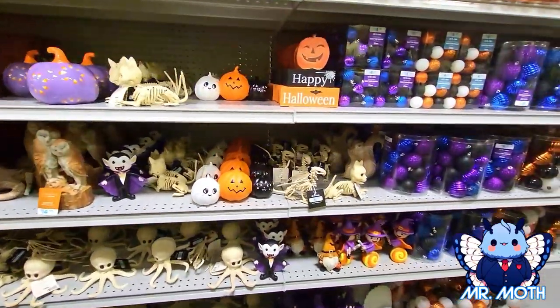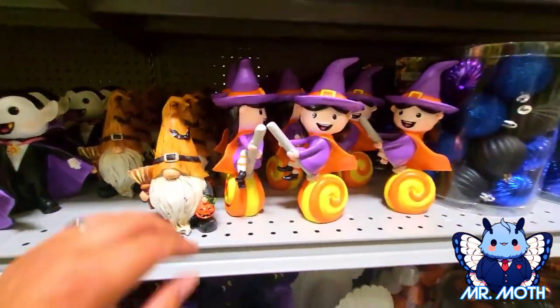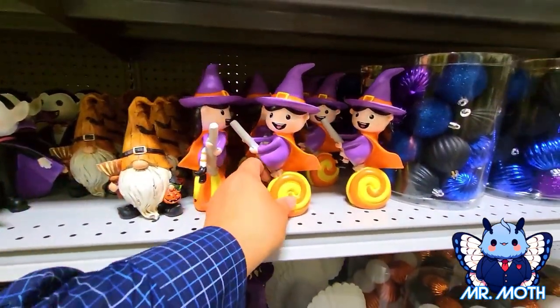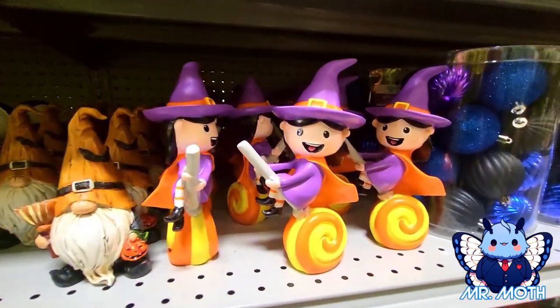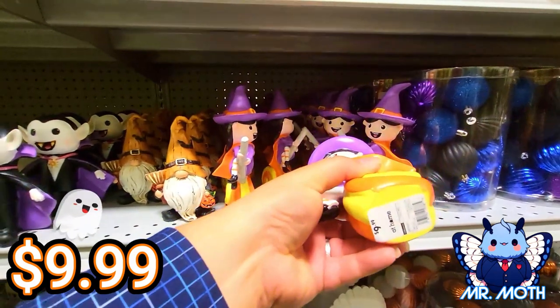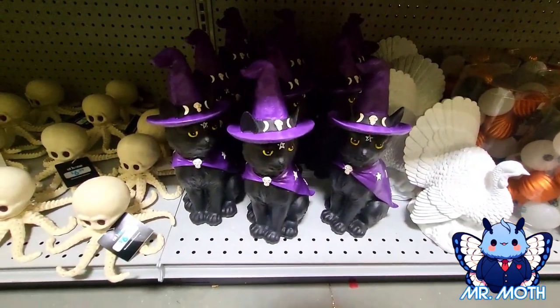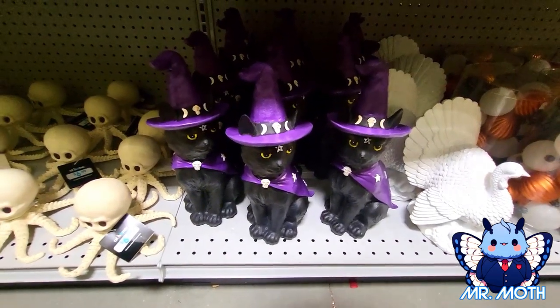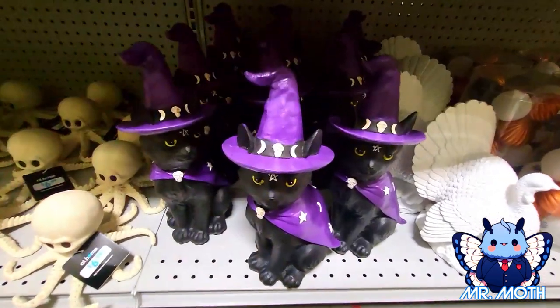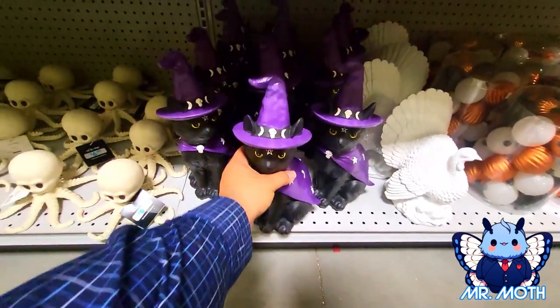Going down, we got a witch girl holding a lollipop — pretty cool, $9.99. Now here's a little kitty down here, a little kitty witch — that looks pretty neat. This one right here is $19.99.